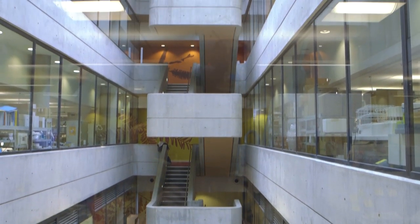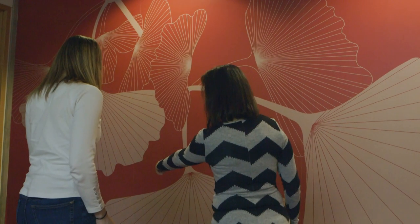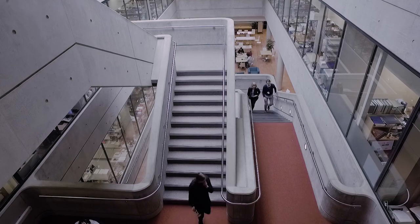Each landing in this atrium is marked with a different colored wall, and every wall has a painting of a plant used to treat cancer. Ginkgo biloba! This atrium is surrounded by labs and offices, but the thing that brings it all together is the concrete staircase.